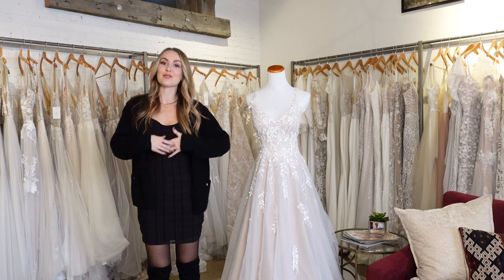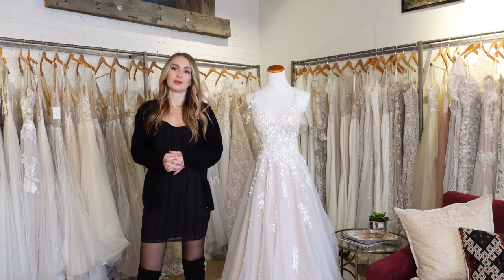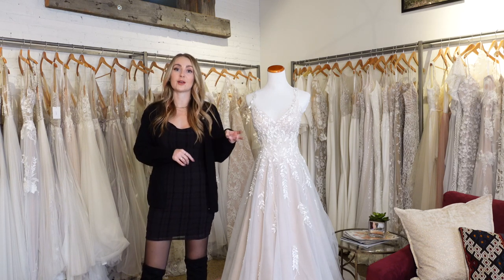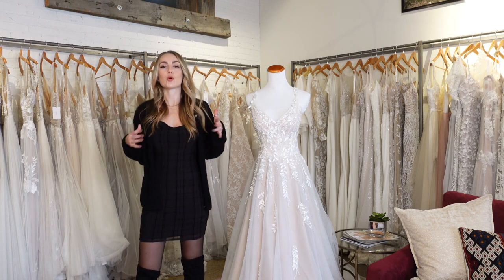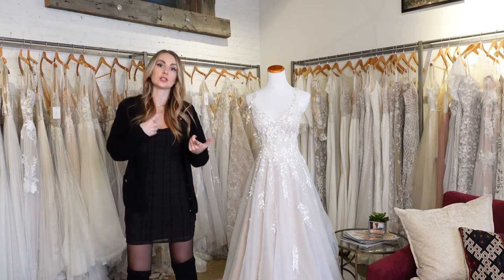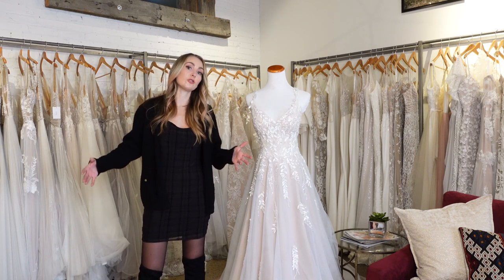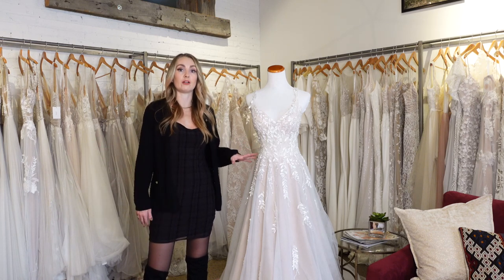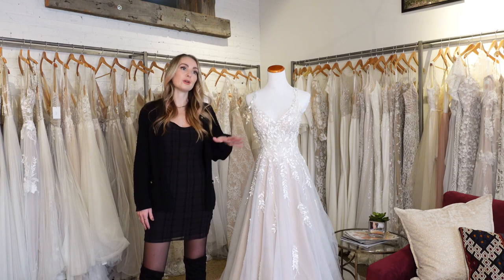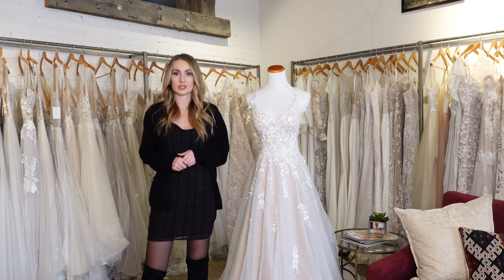Now it's time to move on to our flowy dresses. You might hear a few different terms when referring to flowy dresses: A-line, princess cut, ballgown. The two that I really use and that are most important to help distinguish are A-line and ballgown. A ballgown is obviously going to have a much larger and fuller skirt, while an A-line is a very similar cut and style, just not as full of a skirt. Terms like princess cut aren't really that important to know the difference between when you are trying on wedding dresses.